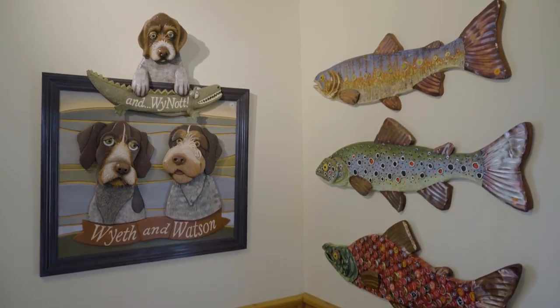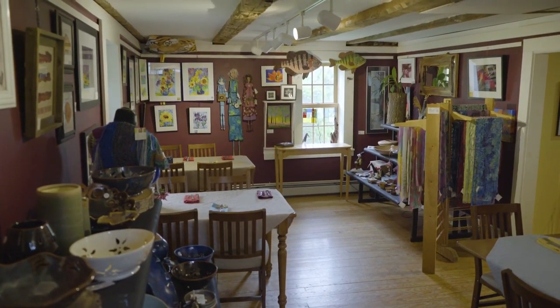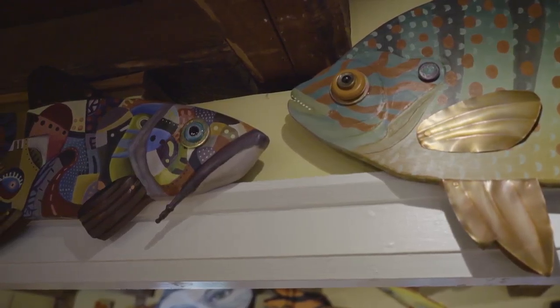Beads. A lot of people donate old jewelry to me — jewelry that maybe has one earring or is broken — and I a lot of times like to bedazzle my fish. I love shiny things. I love colorful things and pattern play.